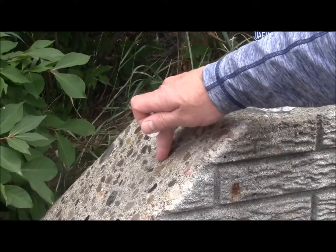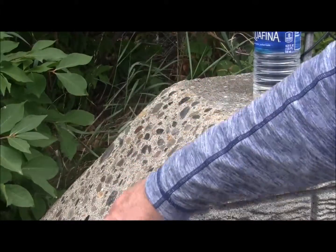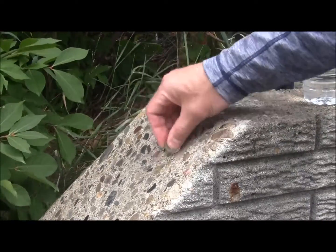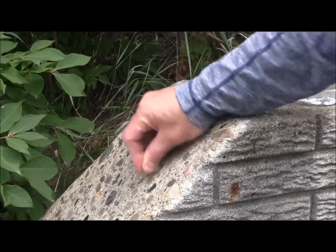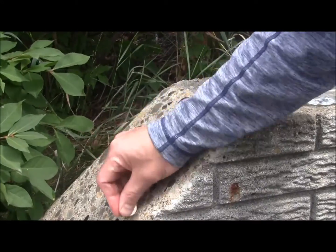Yesterday we coated two wet coats of the NanoClear NCI on this exposed aggregate cement. And I just want to test with a coin — scratch resistance. The quarter's not marking the surface. We'll do a close-up in a minute.